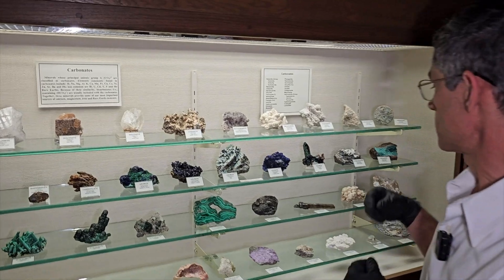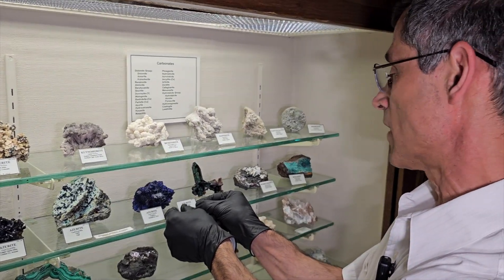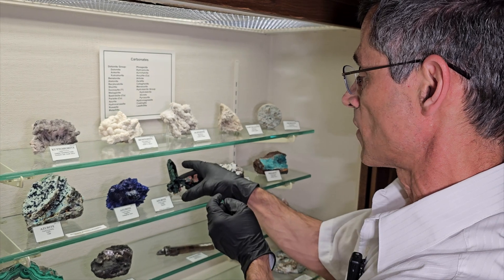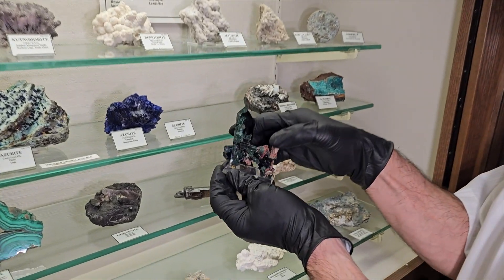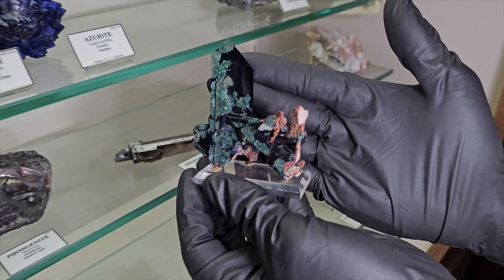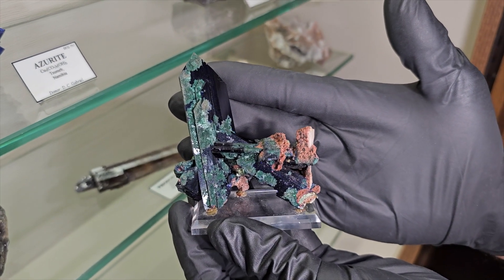I thought I'd show you one specimen that is not from Michigan and not from Mexico, but actually from Tsumeb. It's a fantastic crystal of azurite with a little bit of malachite alteration — just terrific shape and aesthetics.